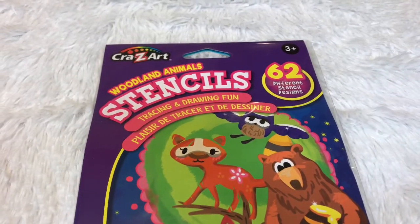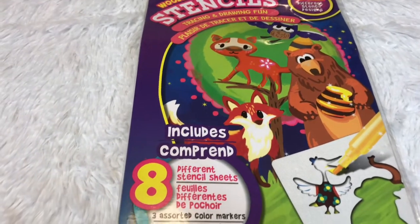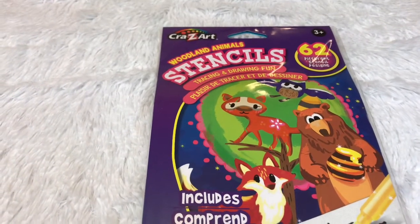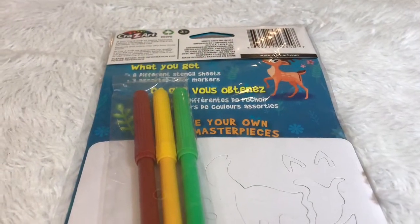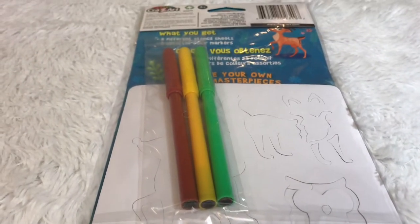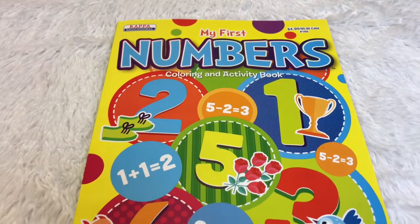There is this Woodland Animal Stencils tracing and drawing fun — this one is really good because I've already used it before. Last year I created one canvas art using these stencils and it turned out really nice. So this year I got one again, and there are three markers included. I also got this My First Numbers coloring and activity book — I always buy books from Dollar Tree, they're really nice.